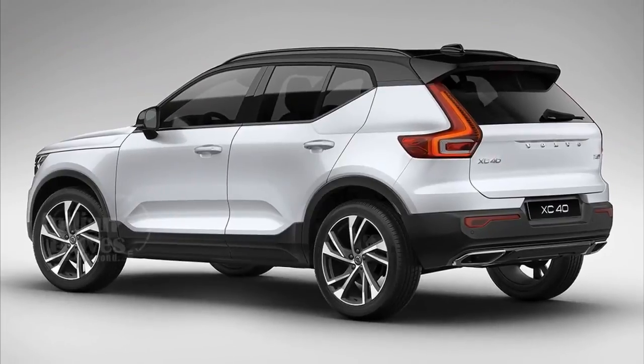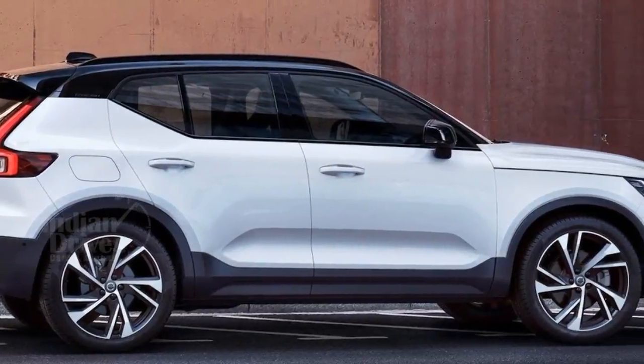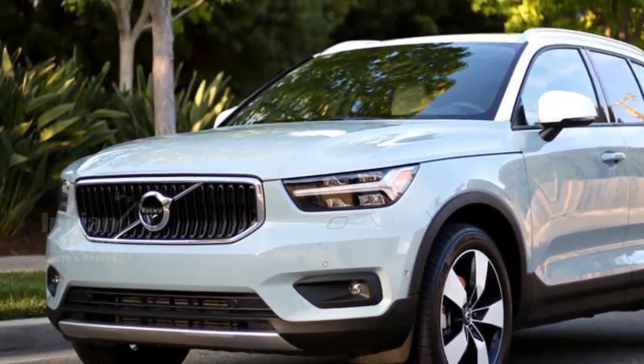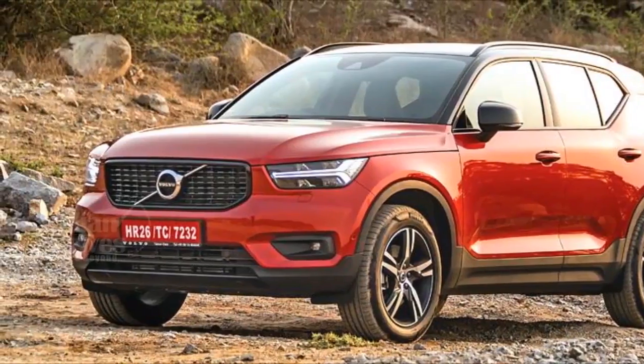Volvo is planning to launch the smaller XC40 SUV in India, and as we have come to know, the launch may happen on 4th July. Booking for the XC40 is now open and it can be booked by paying an amount of Rs 5 lakh. The XC40 is the first Volvo car in India to be built on the compact modular architecture.